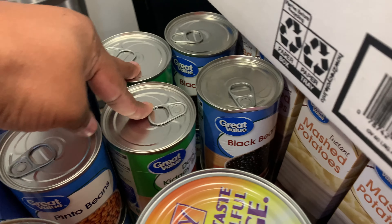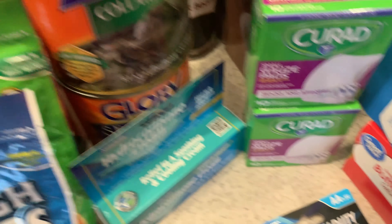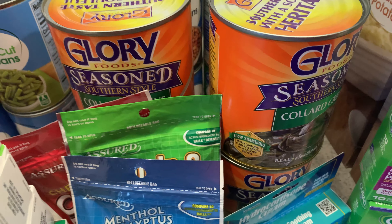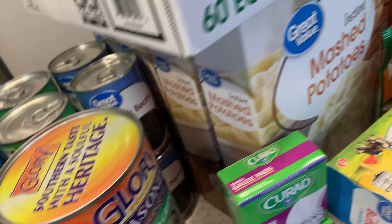Four cans of pinto beans, four cans of black beans, four cans of greens, a 60 count of eggs, four boxes of instant mashed potatoes, and two things of butter.